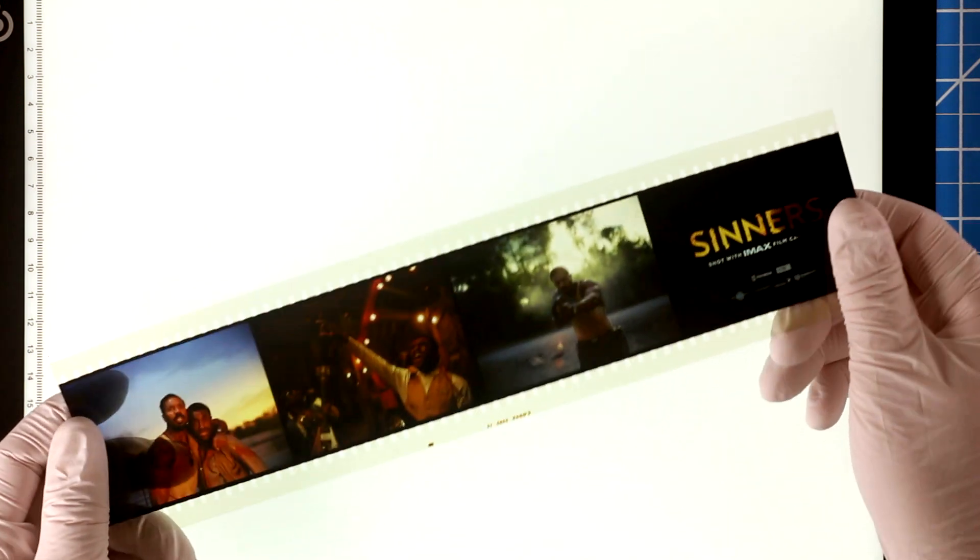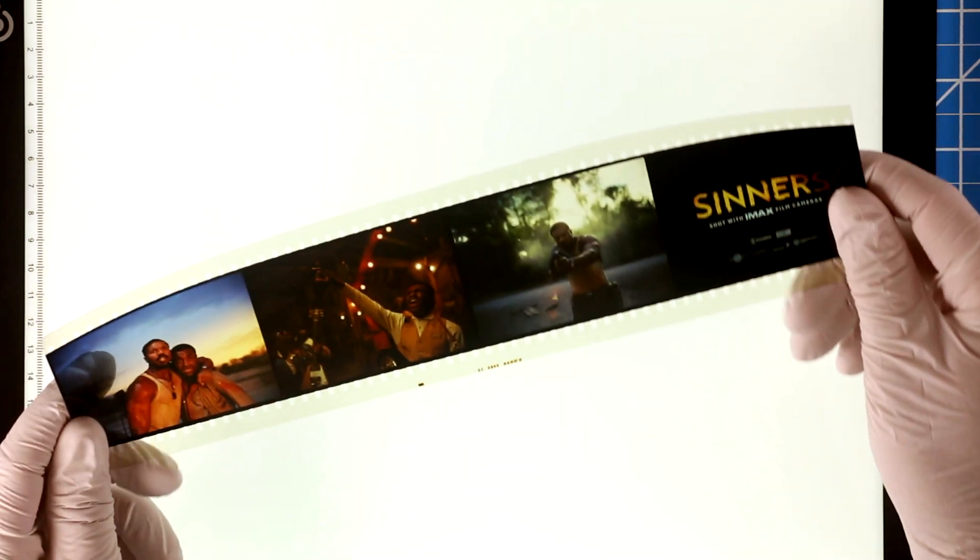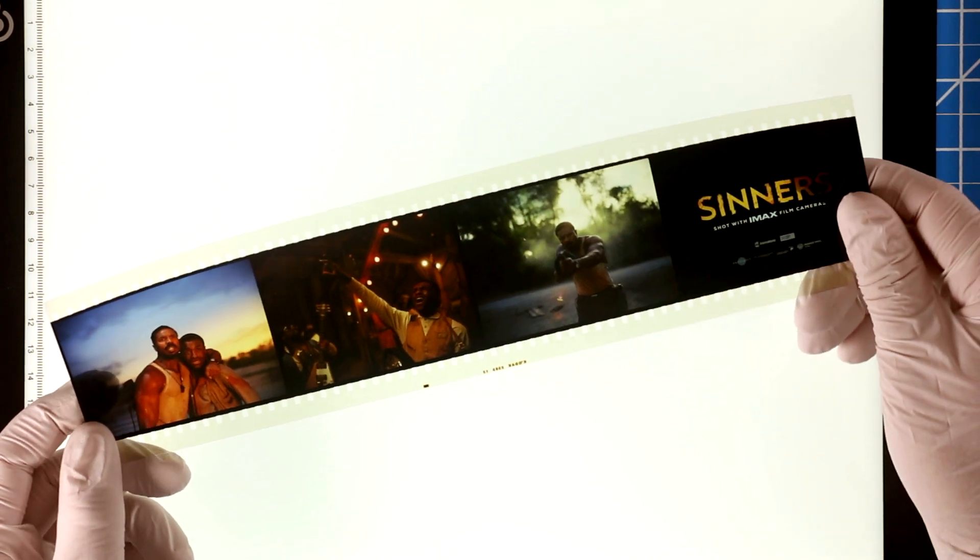Viewing film projected on film is a truly magical experience. It feels far more alive and present, and thus immersive, than a digital image.